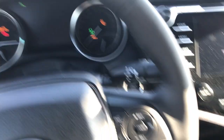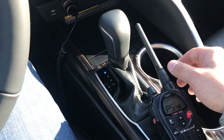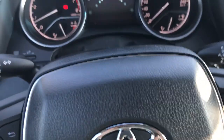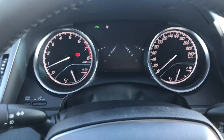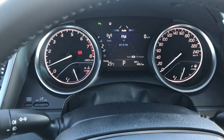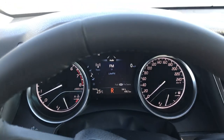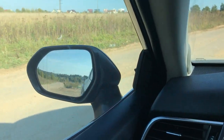Again, turn on the small unit and start the engine. Then turn off the small unit and begin the car's movement.